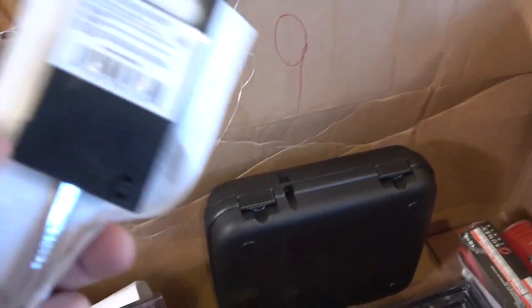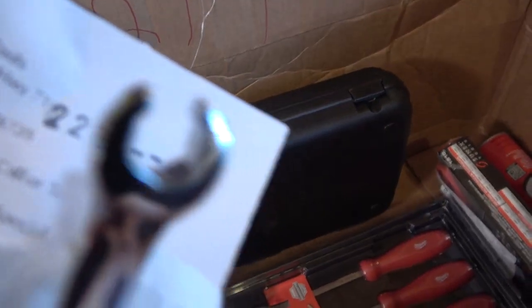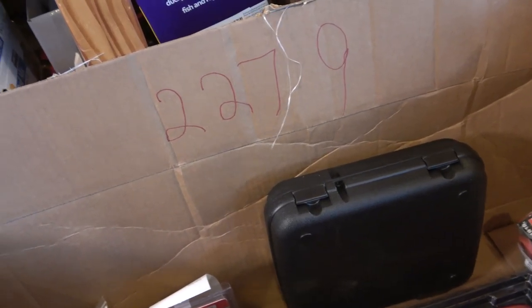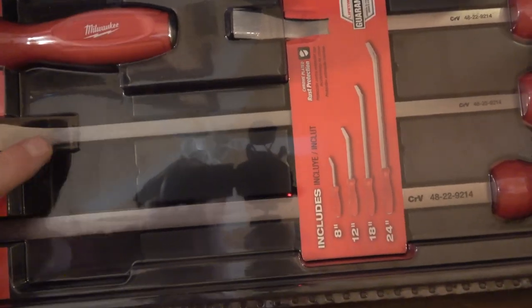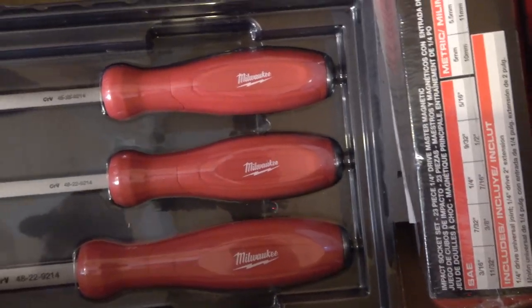Some small wrenches here — a 5/16th wrench for a customer and what looks like some kind of line wrench for somebody. Looks like there's also a restock of the Milwaukee four-piece pry bar set. This set has lifetime warranties — they have an I-beam design to the bar, a striker cap on the back of the handle so you can slam it with a hammer, and they put a lifetime warranty on them.